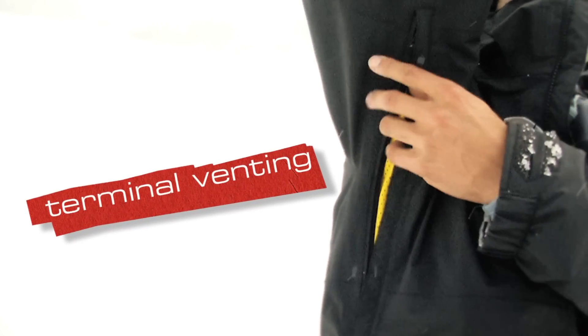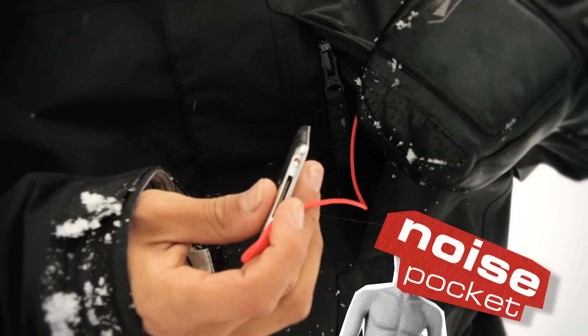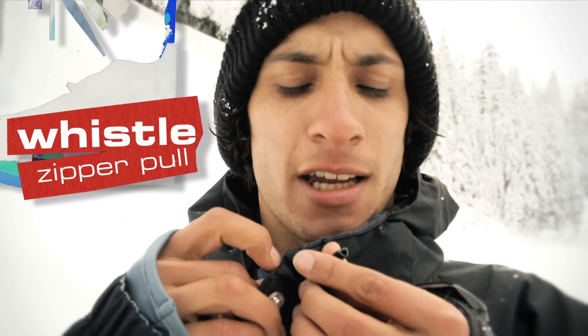I also like this venting system when I'm hiking — it's super easy. It's just super lightweight and very waterproof. This is the Atlantic Storm Gore-Tex jacket.